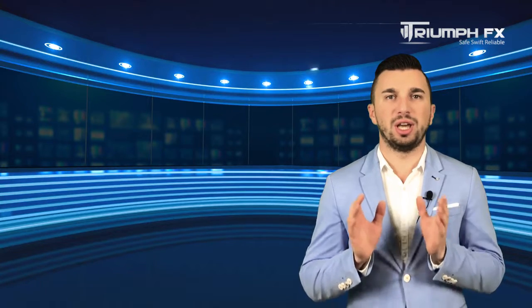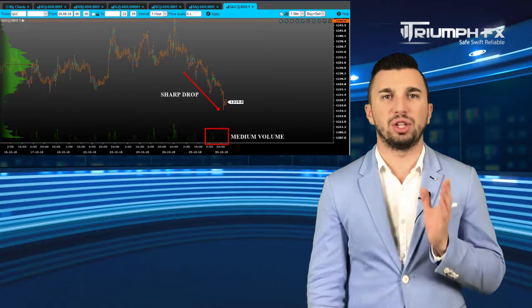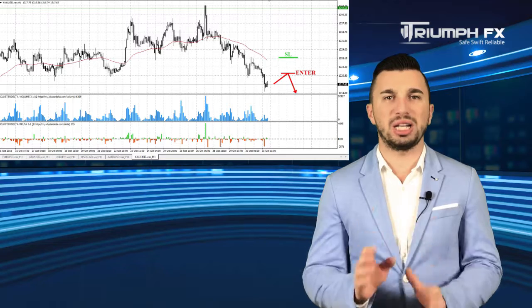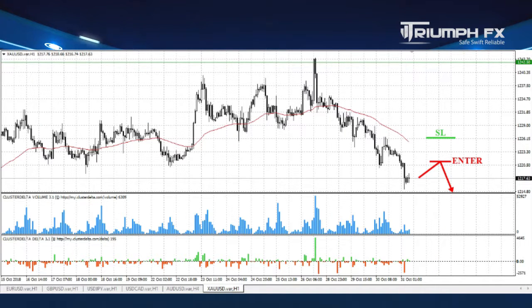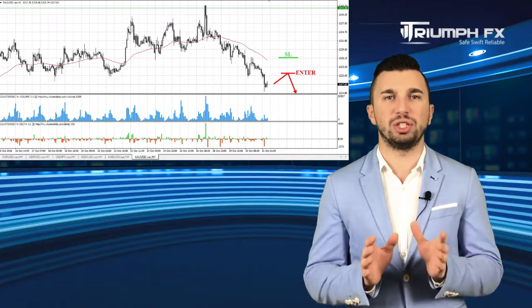And our last instrument for today is gold. The pair fell down sharply and broke down the previous level of support, the lower limit of the local range, which is a clear bear signal. Unfortunately, the move was on the medium volume. Therefore, we can't point out any new volume level. However, we still should give advantage to short positions. We can enter the market after a smooth and small correction of the price up in order to obtain a more profitable entry point. A stopper should be placed above the beginning of the breakdown movement and the potential of the deal is more than 150 pips. So with gold, short positions after a smooth correction of the price up.